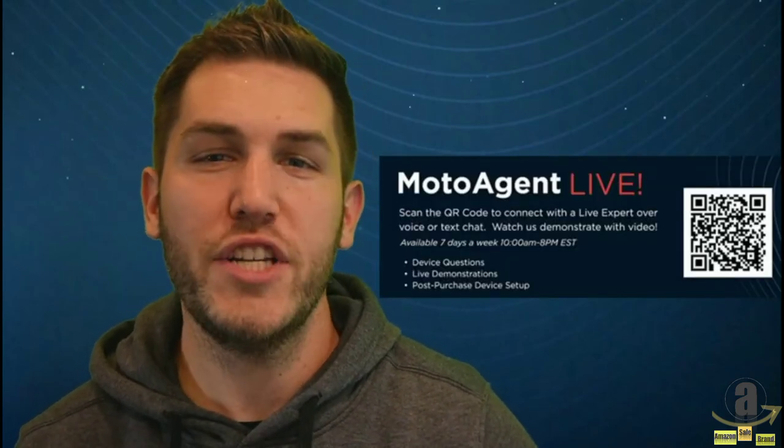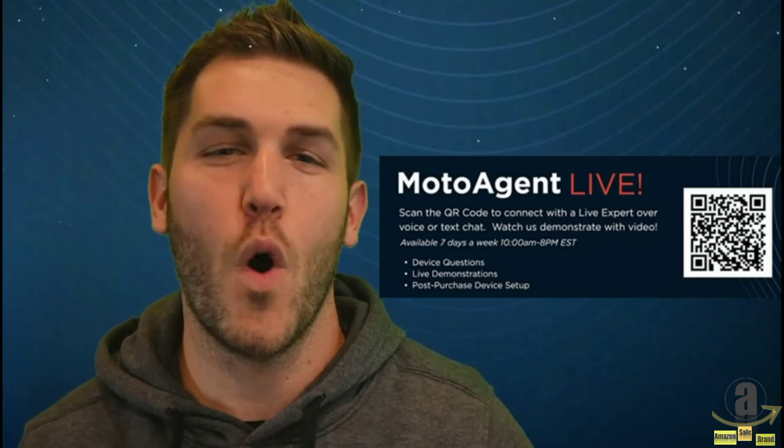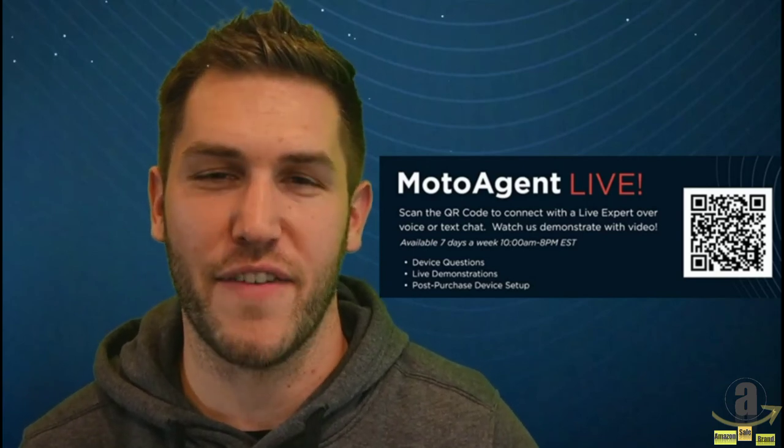From the entry level up the line to the new Edge and foldable Razr, Motorola has a device for everyone, and is committed to offering the best technology in an ever-changing world and industry. If you have further questions, reach out to the Moto Agent Live team available through the QR code on screen for a one-on-one chat to learn more about each device. Have a great holiday season, everyone!